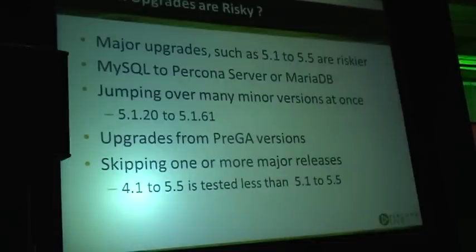Which upgrades are risky and which are not? There is inherent risk to any code changes — there are chances that some bugs will be exposed. Major upgrades like MySQL 5.1 to 5.5 are more risky than minor version upgrades. I would also treat any vendor change as a major upgrade — for example, upgrading from MySQL 5.1 to Percona Server 5.1 or to MariaDB 5.1.